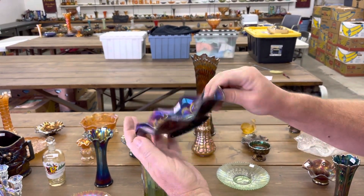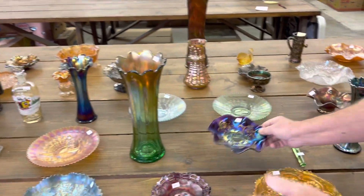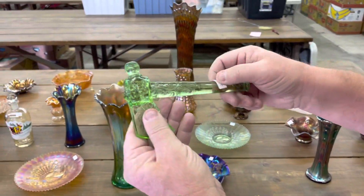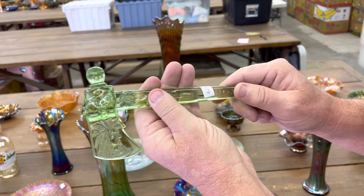Here's a bells and beads. That's really pretty — it is a beauty. And here is a tomahawk. This is green, but it is not iridized, so it's not carnival.